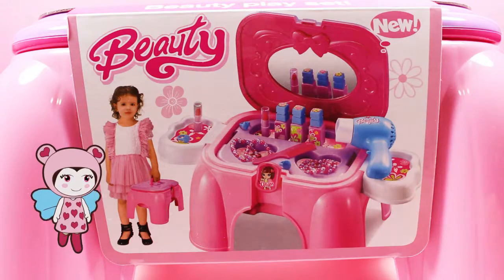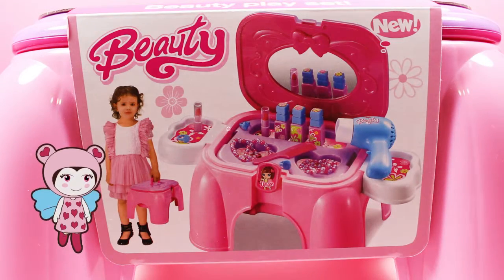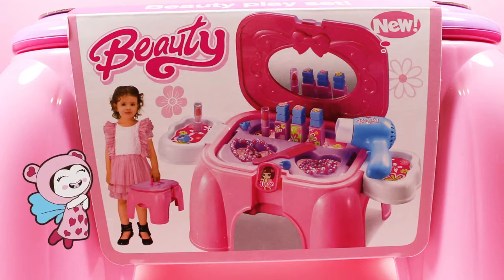And it all folds down into a portable stool. So many things. That looks lovely.